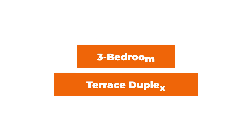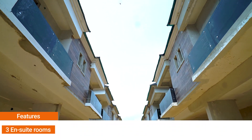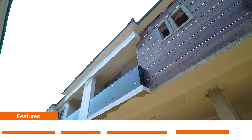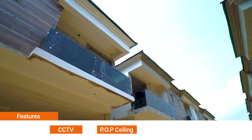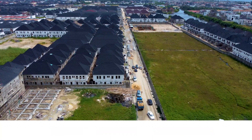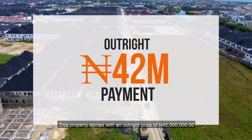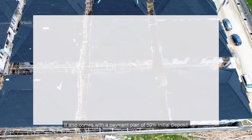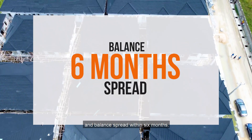3 bedroom terrace duplexes. The features here include 3 en-suite rooms, dining area, fully fitted kitchen, 2 living rooms, CCTV, POP ceiling, and gated fencing. This property comes with an outright price of 42 million naira. It also comes with a payment plan of 50% initial deposit and balance spread within 6 months.